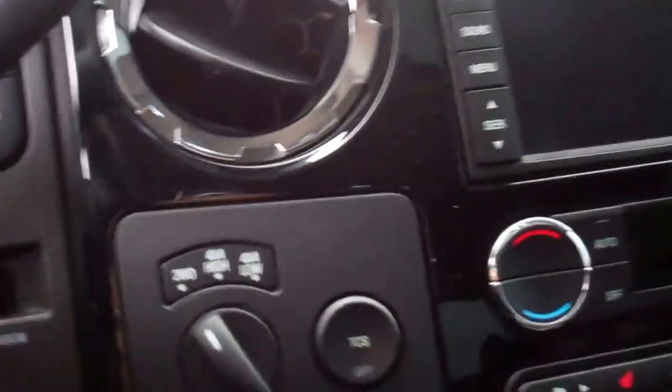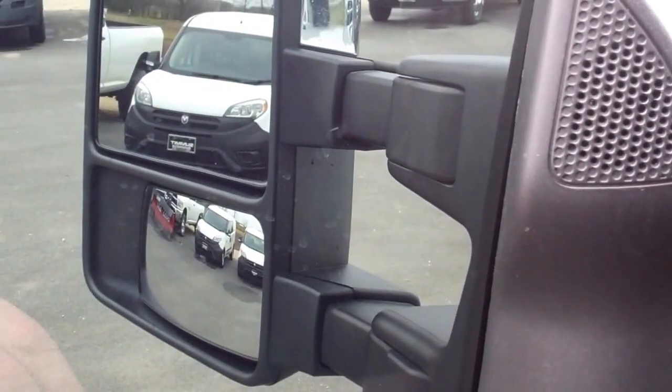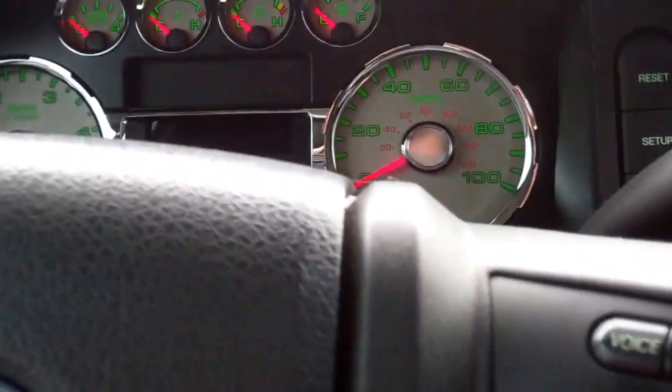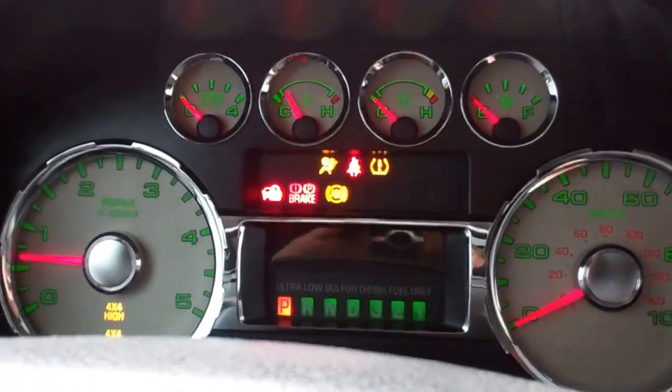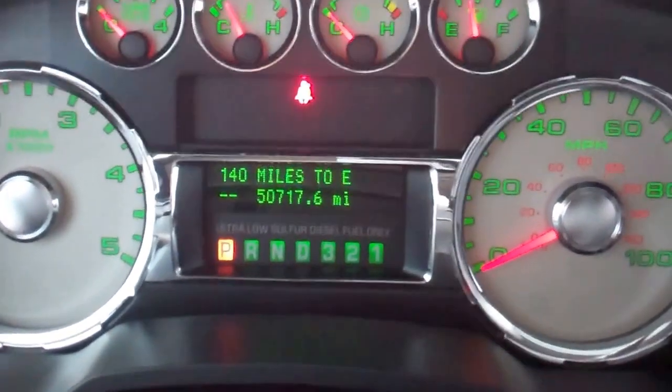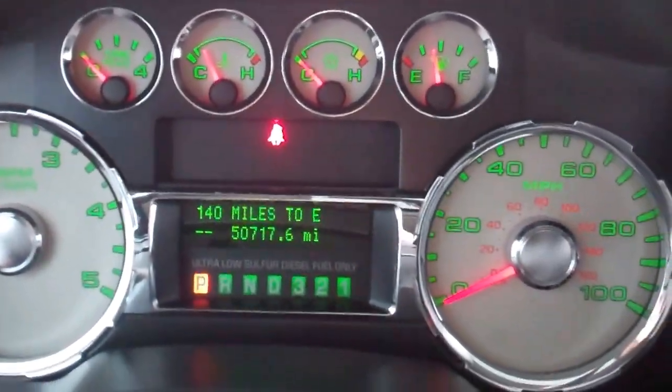The Lariat package gives you the black leather seats. There are no rips, no tears in the seats — really nice condition. Both seats are heated and power. It has automatic headlamps, and the PowerScope mirrors power fold in and also power scope out. There are memory driver seat buttons. This truck only has 50,717 miles. As you can see, there's no check engine lights or anything — that's just the seat belt light.